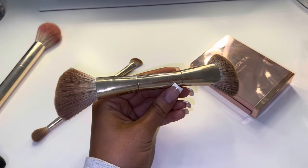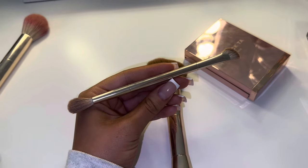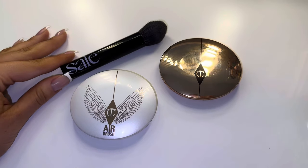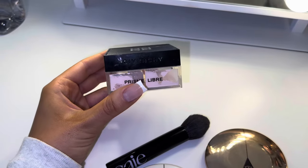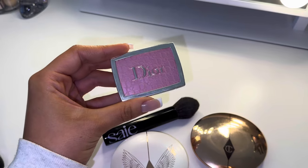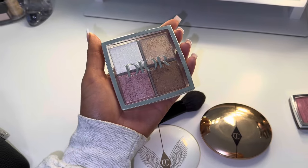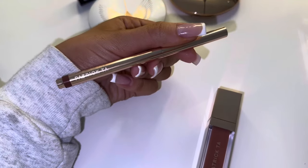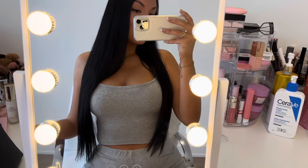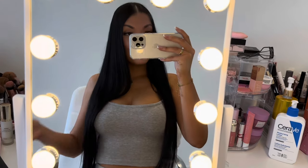If you guys are looking for some new brushes, I highly recommend the Patrick Ta ones. They are so good — I am obsessed with them. They make my makeup look so good. So now that my makeup is done, I'm still in my pajamas. I'm going to go change and show you guys how I do my eyelash extensions at home. These are the ones that I use — super easy to do and I love the way they look.